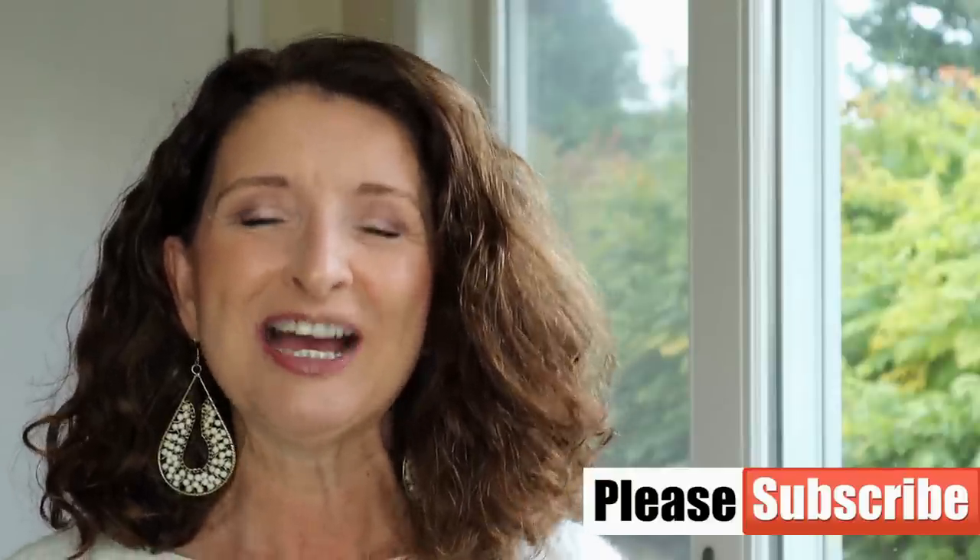Hi guys, thanks for stopping by. In today's video, we're going to look at affordable, stylish, and figure-flattering pieces from Venus. My name is Teresa. I'm so glad that you're here. Now let's get started.